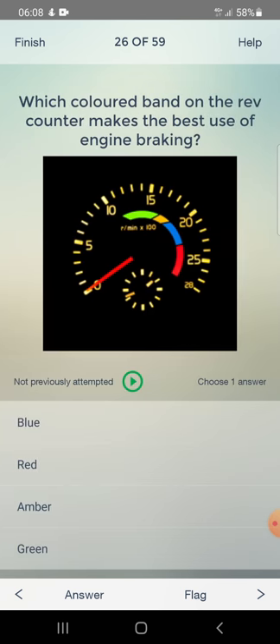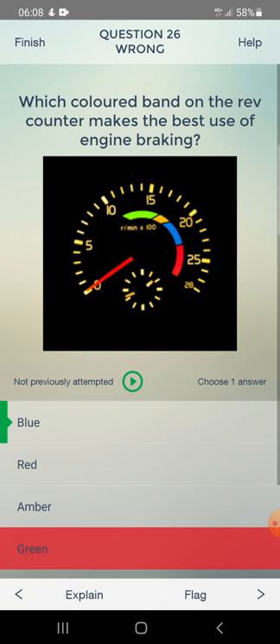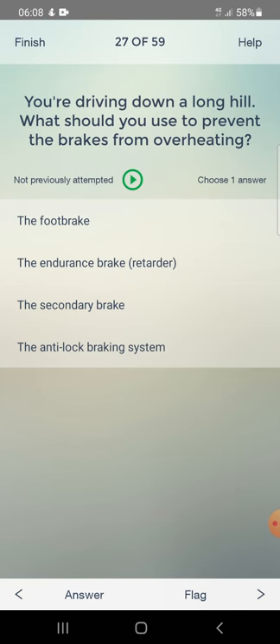Which colored band on the rev counter makes the best use of engine braking? Answer: blue. You are driving down a long hill. What should you use to prevent the brakes from overheating? Answer: an endurance brake.